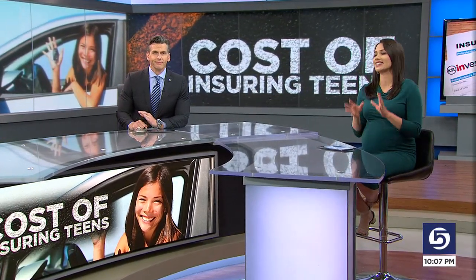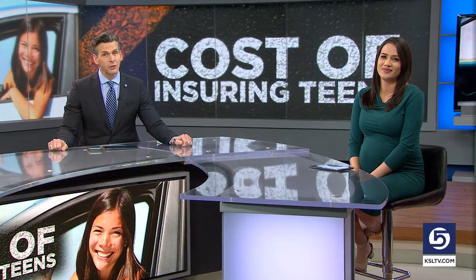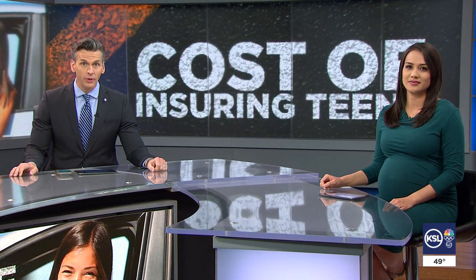If you have a teen driver in your house, you probably know all too well how they're just itching to get out there on the roadways. While that's hard enough on your nerves, insuring a teen driver can be extremely hard on your wallet. KSL Consumer Investigator Matt Gephardt has more on insurance costs and how you can lower them.